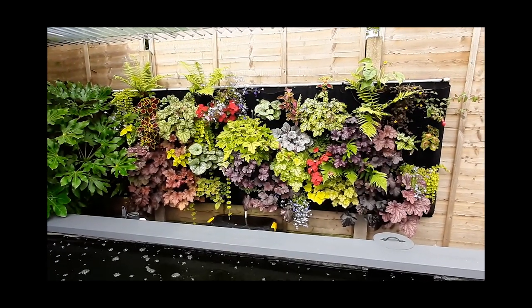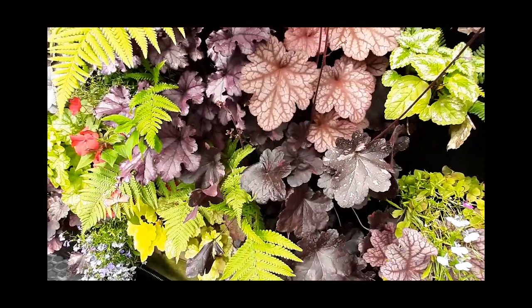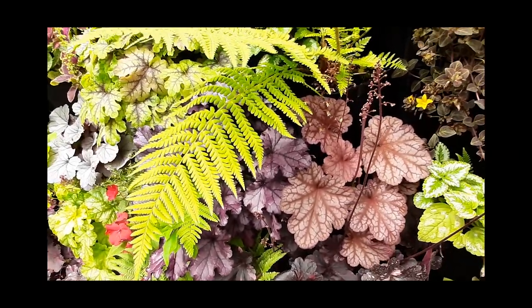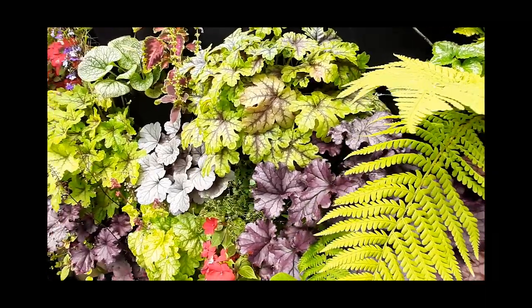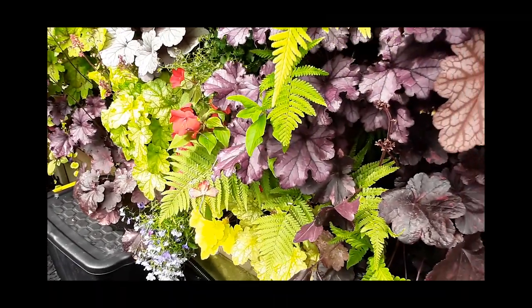Last thing to mention quickly — I've started doing a dedicated series on the living wall, and you can see it's grown a lot since the last update. I've added a few more plants and the existing ones have started to fill out. If you're interested in how I built it and how it's progressing, check out my other videos. I'm interested to see what happens as we move into autumn and winter — I'll do another update on that soon.